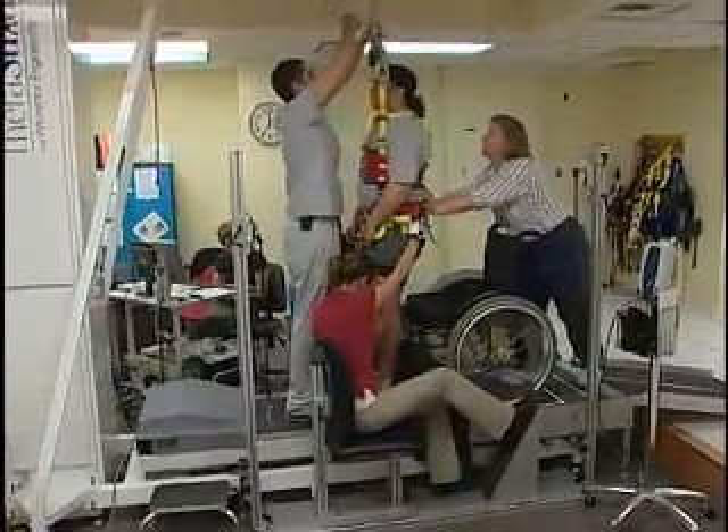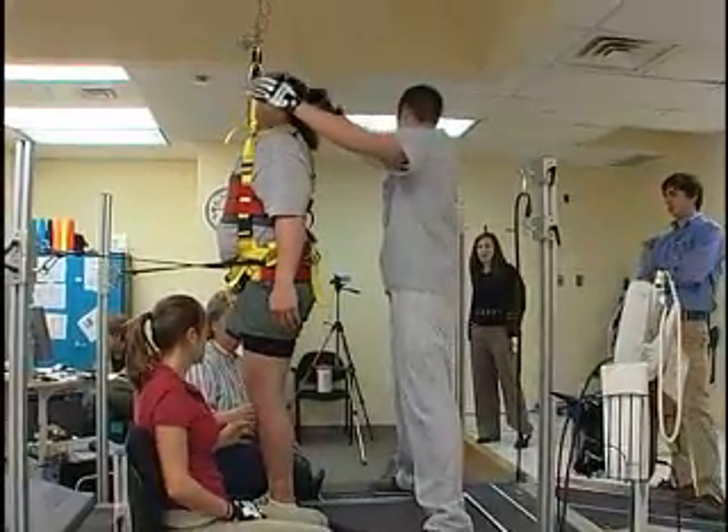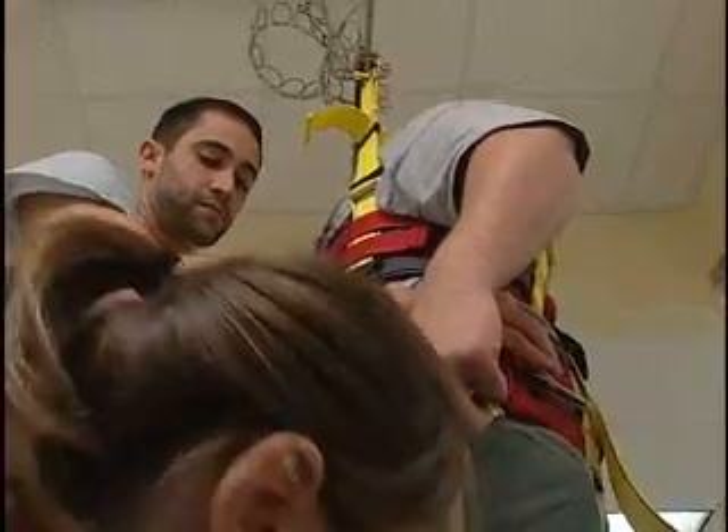In clinical trials on certain types of spinal cord injuries, this device has helped 9 out of 10 patients walk again in some form. And that may be just part of their success — researchers also expect to see better core strength, better balance, better cardiorespiratory function, and fewer involuntary muscle movements.